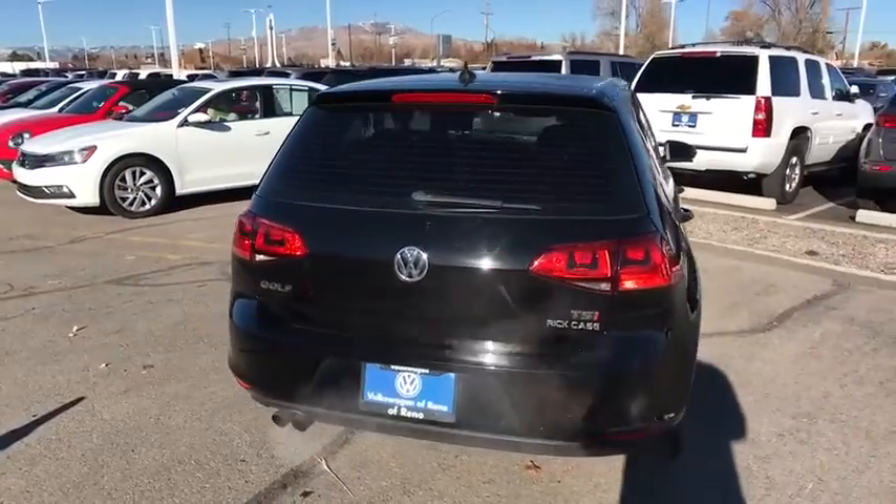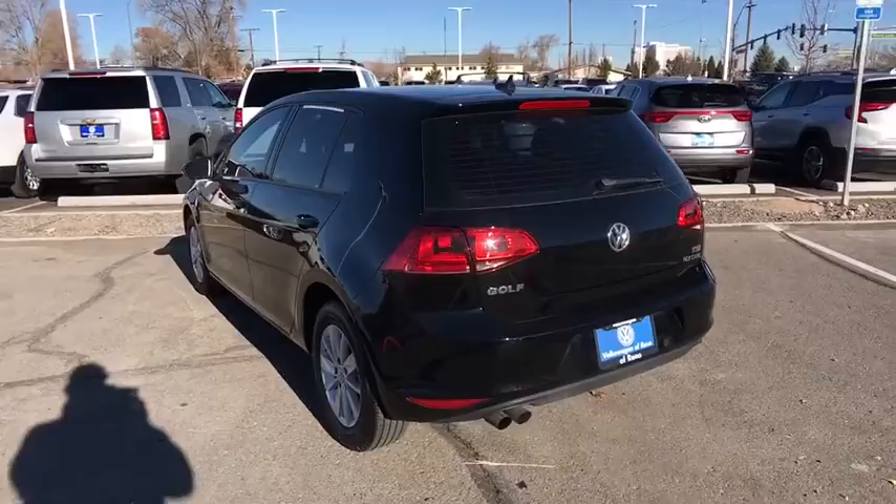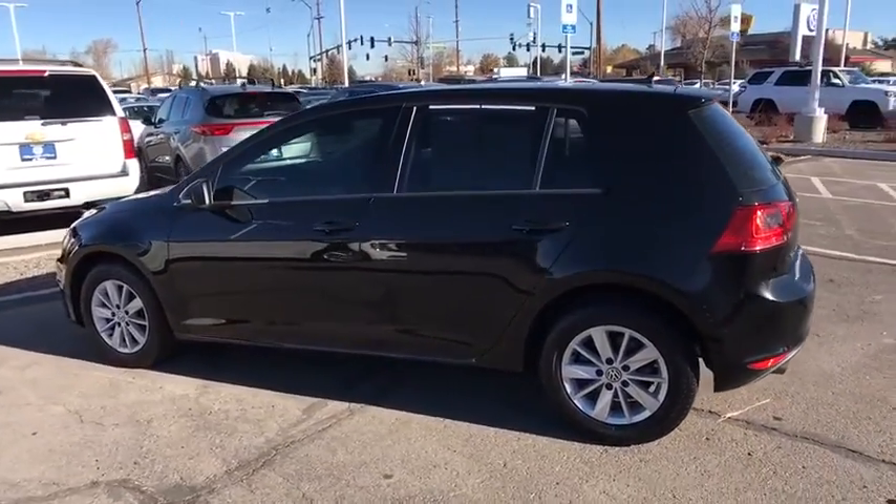ABS four-wheel, front floor mats, cruise control, AM-FM stereo radio, rear defrost, front-wheel drive, power windows, CD player, bucket seats, child safety locks.